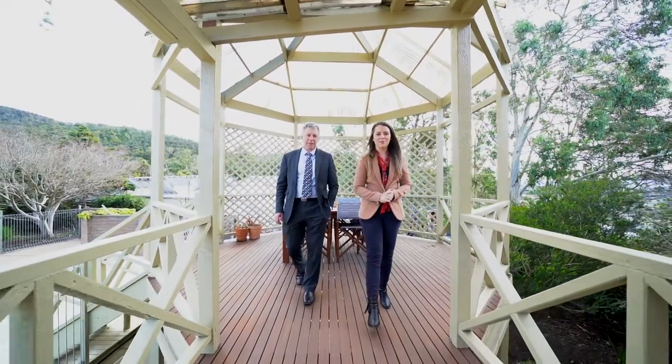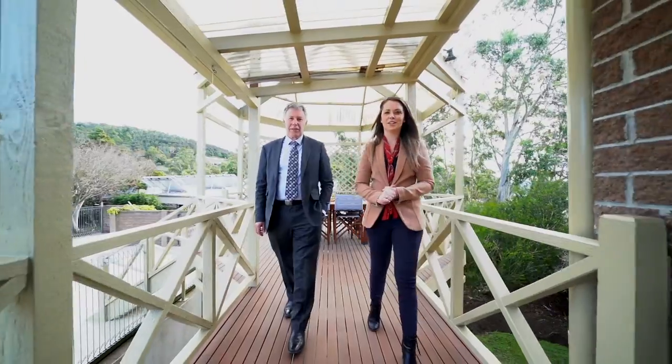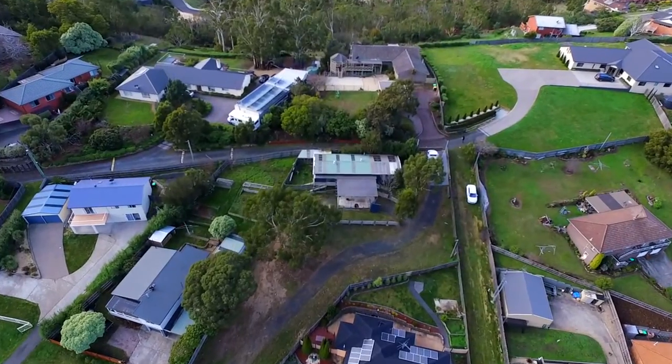Welcome to 156 Mary's Hope Road. This property presents a once-in-a-lifetime opportunity, set on approximately 2,400 square metres of land.